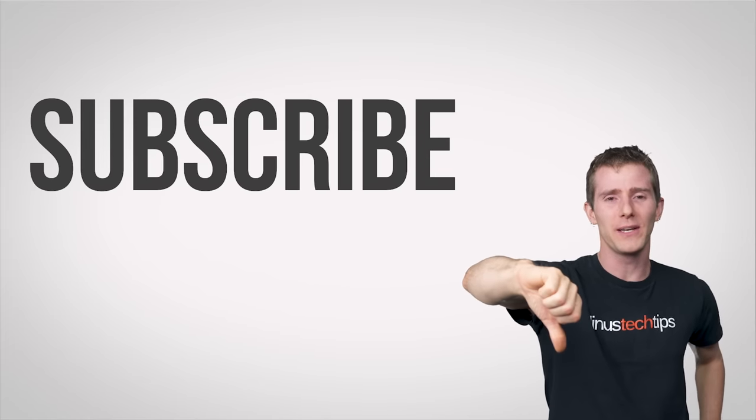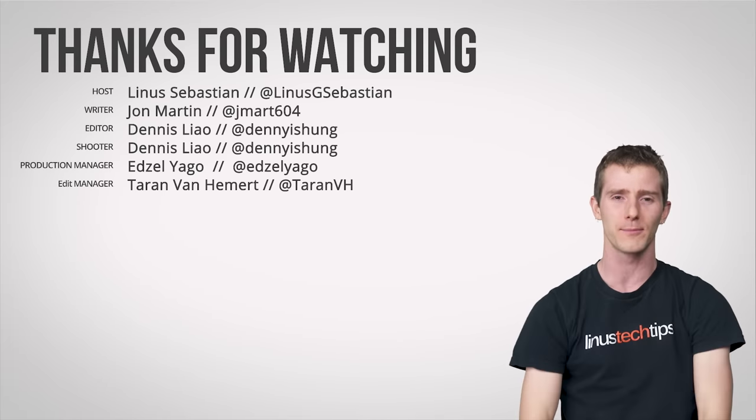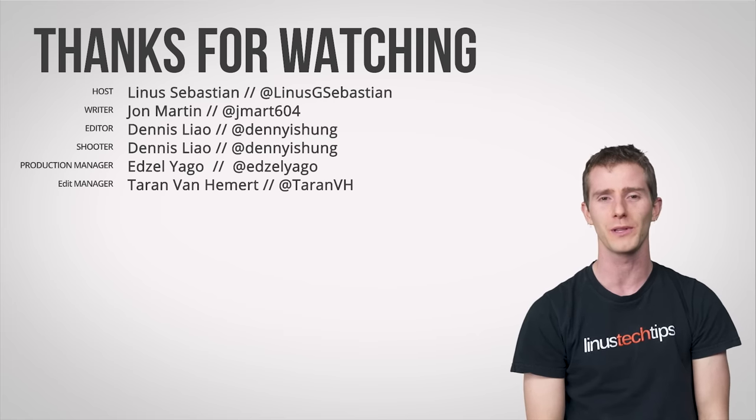Thanks for watching, guys. If you disliked this video, hit that button, but if you liked it, hit like. Check out our other channels, leave a comment if you have suggestions for future videos, and get subscribed. I promise I'll never make a joke like that again. I lied. I will.